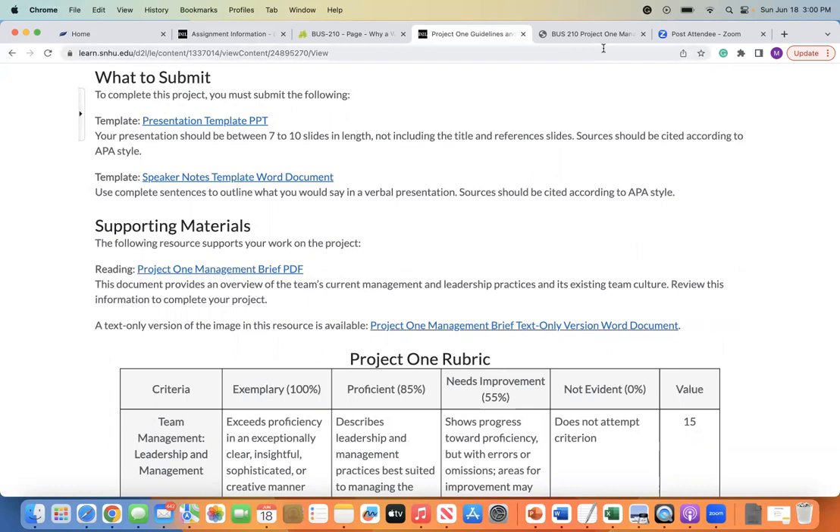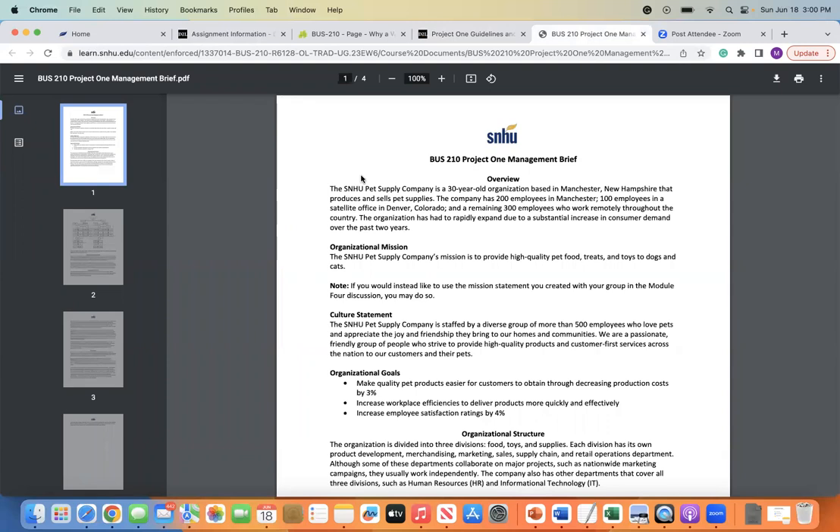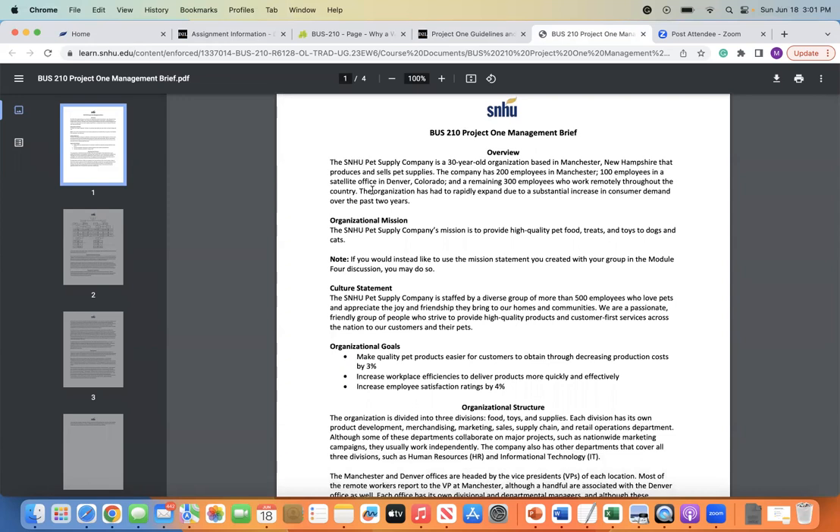Here is the Business 210 Project 1 Management Brief. This is going to give you an overview of the company. The SNHU Pet Supply Company is a 30-year-old organization based in Manchester, New Hampshire, that produces and sells pet supplies. The company has 200 employees in Manchester, 100 employees in a satellite office in Denver, Colorado, and an additional 300 employees who are working remotely throughout the country. The organization has had to rapidly expand due to substantial increases in consumer demand over the past two years.